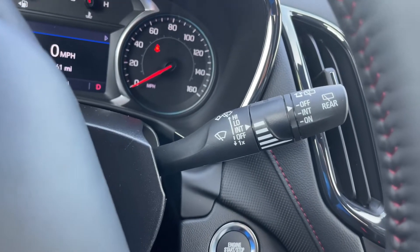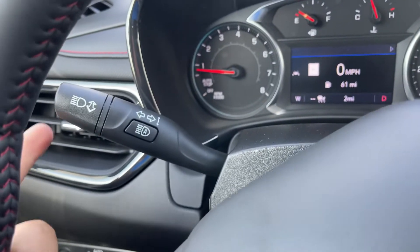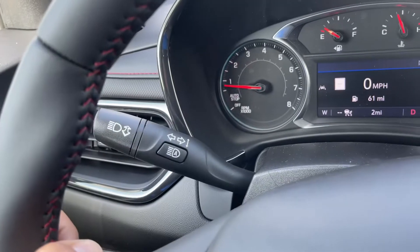Also behind the steering wheel, on the right-hand side, you have the front and rear windshield wiper controls. And on the left-hand side, you have the turn signal stalk with your automatic high beams.